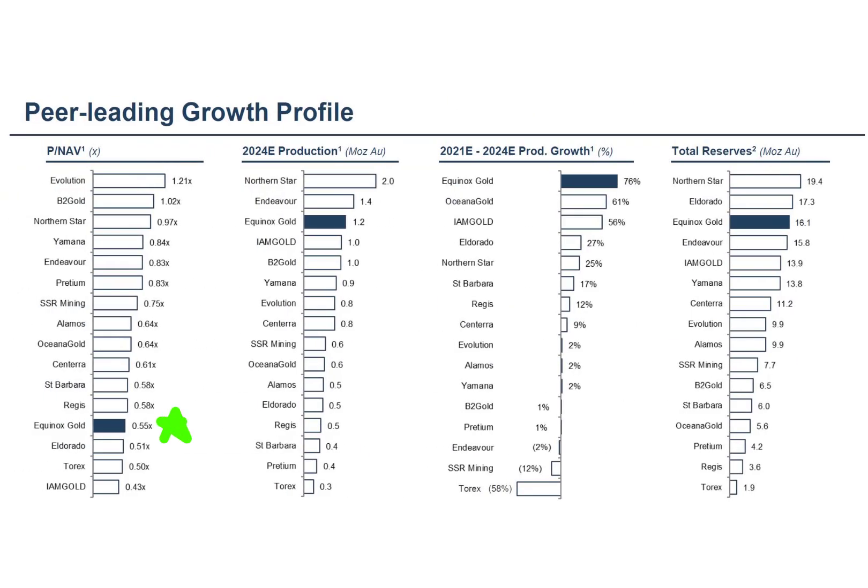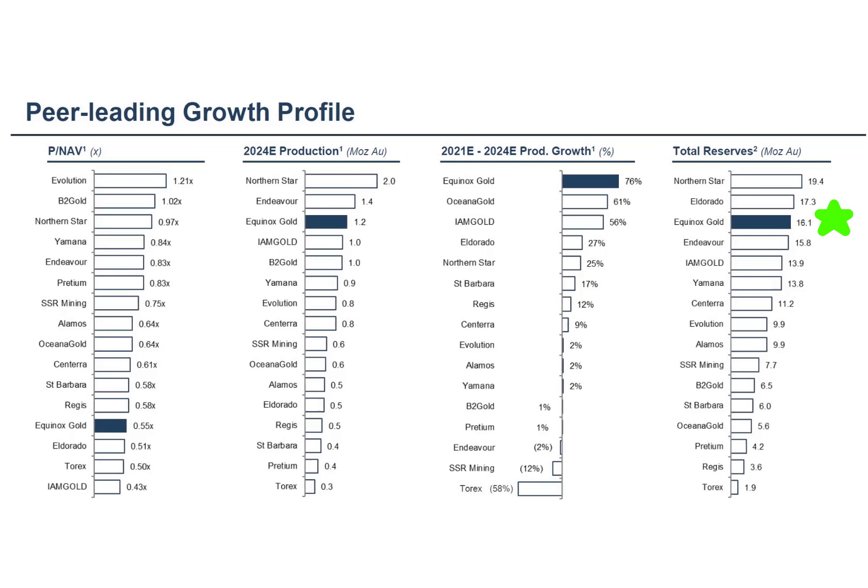When compared to other miners, EQX has one of the best price-to-net-asset values. A stock with a low price-to-net-asset value is considered a good value. This company is expected to have the highest production growth of all gold miners and is third in total reserves — so this company may be a hidden gem in the market.